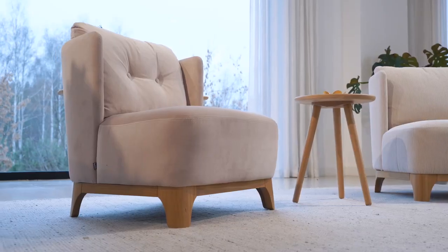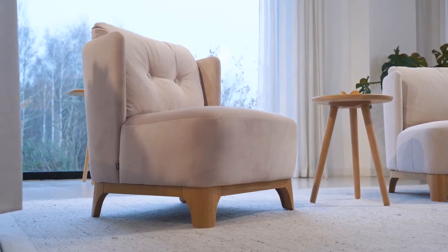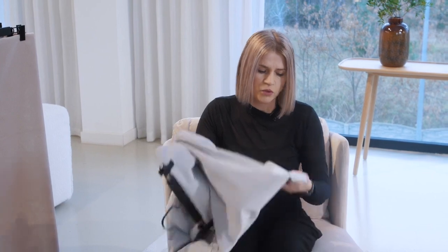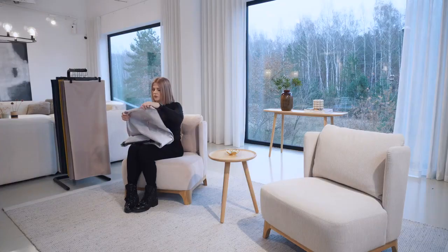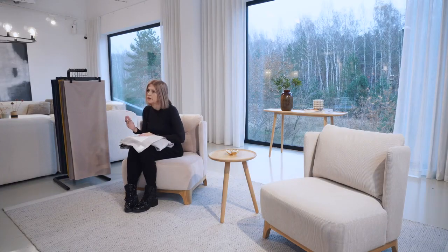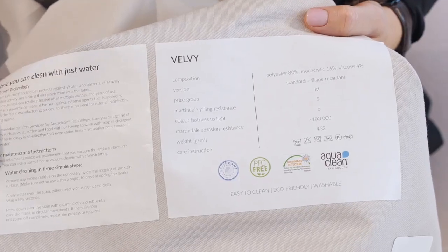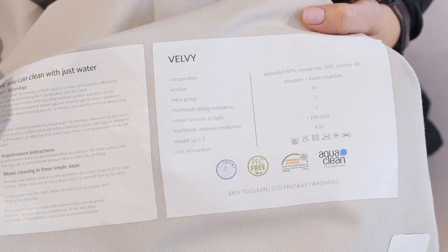This is a fabric which has very good technical parameters, and you can see these in our labels in the swatches. But I would like to focus on something else here. This fabric has some more certificates — it is of course an Oeko-Tex certified fabric, but there are two more quite important certificates as well.